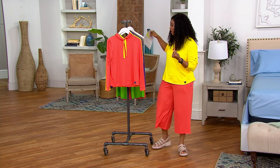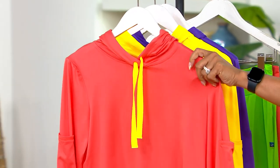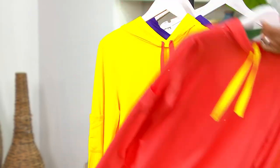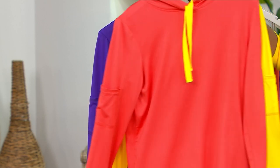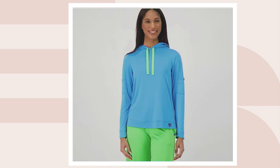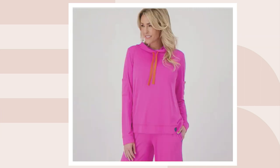Beautiful colors, and I love these contrasting colors — they're so fun. Here it is in this beautiful fruit punch, then we have yellow, and here it is in violet. We also have three other colors: sky — fewer than 100 left in sky — lime, which is last call, and magenta. Sizes go extra small through 3X, and we have fewer than 100 left in that beautiful magenta.